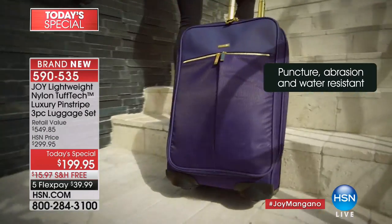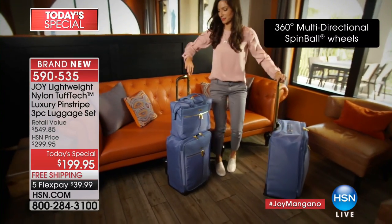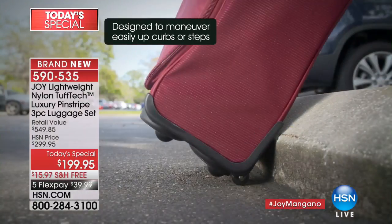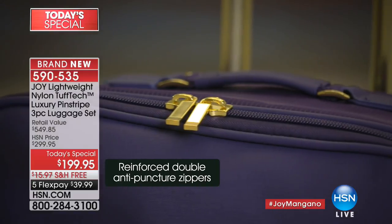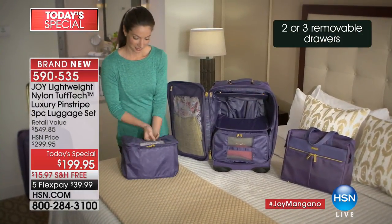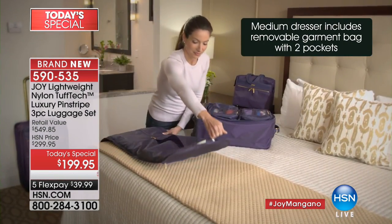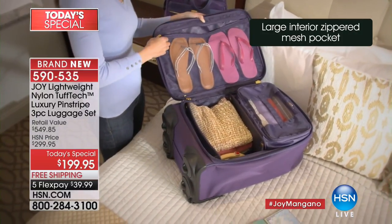We still have a set waiting for you and most colors are still available. There's so much to talk about — this is super lightweight with tough tech technology, but it's the evolution of tough tech. It's nylon, the most lightweight material for travel, and it's the first time we've ever been able to infuse the material that bulletproof vests are made out of, so it's indestructible.